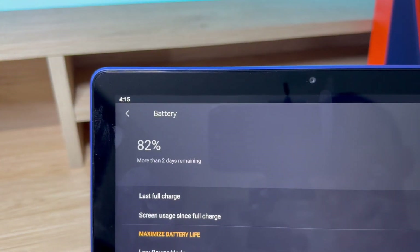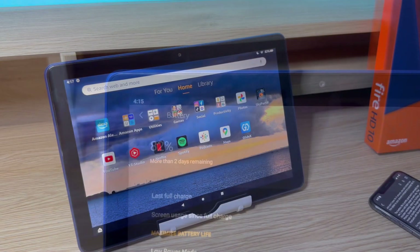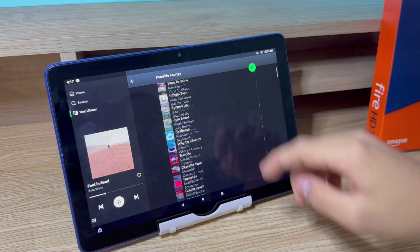The battery life is pretty good and it can easily last me two days with light usage each day. That includes watching videos on YouTube, using Google Photos, Google Maps, Google Keep, listening to music on Spotify, and listening to Google Podcasts with the built-in speakers.